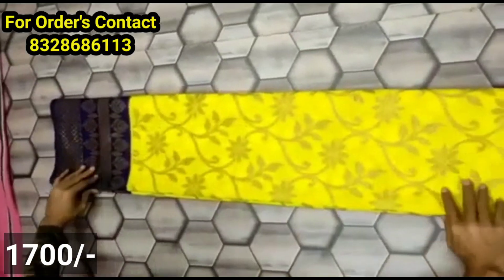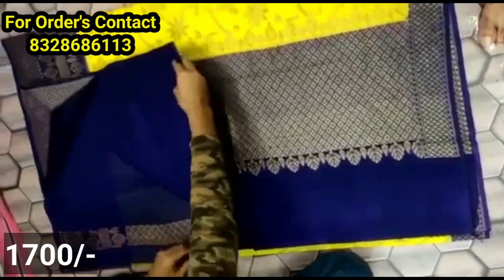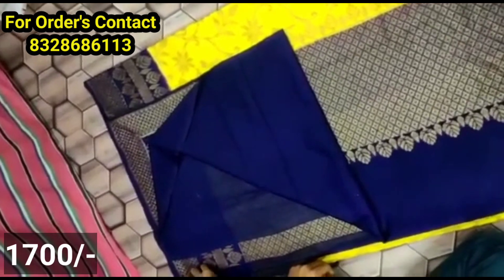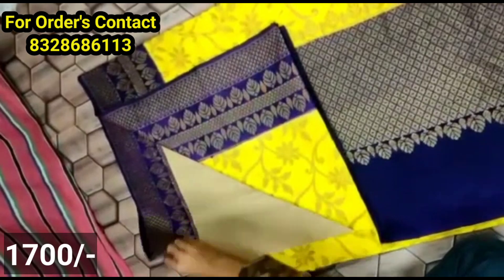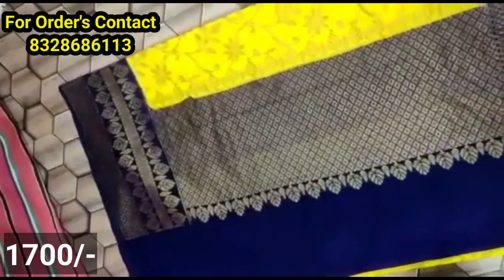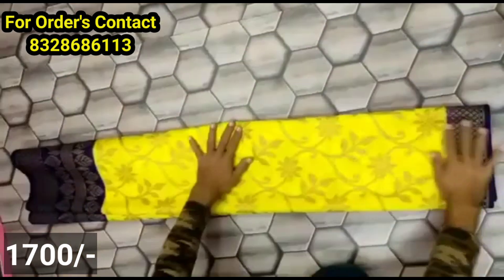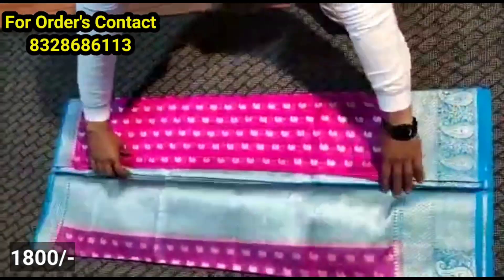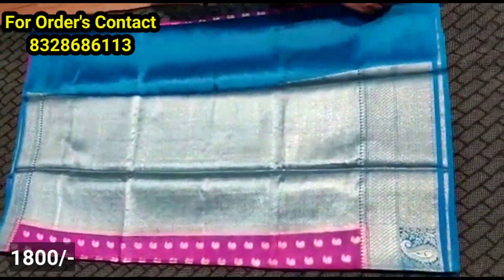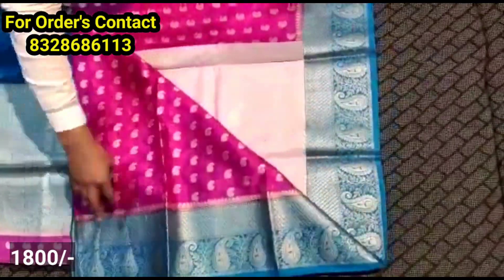This is a soft dibble fabric in the next model. This is a small size blouse in contrast color. This is a big size border in the weaving style. This is a flowery with leafy style. It has a lot of party wear and is suitable for festive functions.